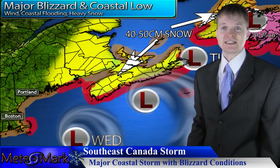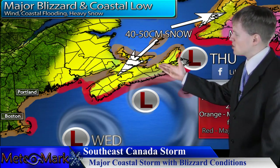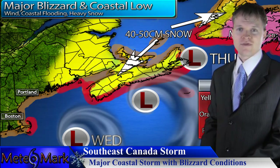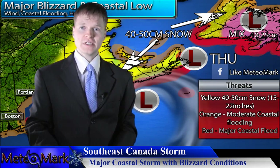Snowfall amounts in the United States are in inches. However, across New Brunswick and over towards Nova Scotia, we could see a solid 40 to 50 centimeters of snow — well over 15 to 20 inches. The big story will be the wind, coastal flooding, and beach erosion. The biggest concern is Cape Cod up through eastern Maine, where we could see coastal flooding and beach erosion anywhere from four to eight feet or higher, over towards New Brunswick and Nova Scotia — ocean rises in the four to eight foot range, possibly higher in the two to three meter range.